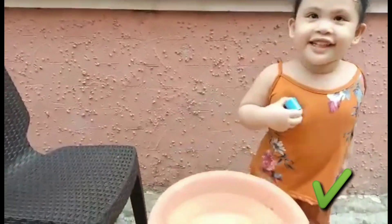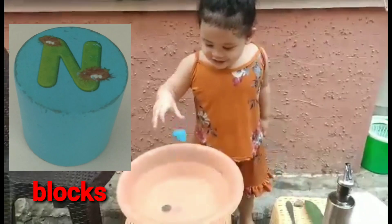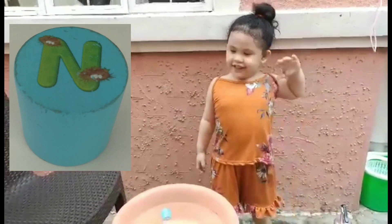And then next is the blocks. Put in the water. Is it float or sink? Float. Yay, very good.